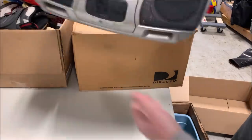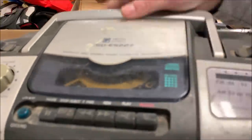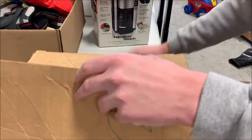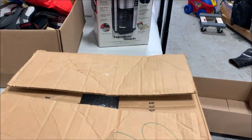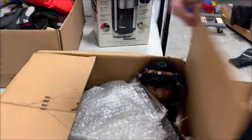Next, we've got this boombox CD tape player. If it works — there's a CD in it, so it probably works. But it's beat up. Probably get five bucks for it. Next box — I'm going to get this adult magazine off camera because this is a family-friendly channel.